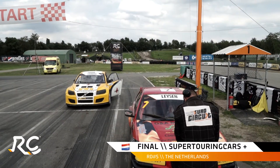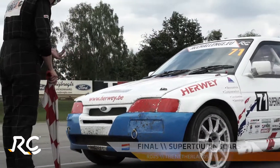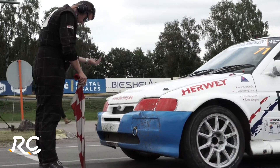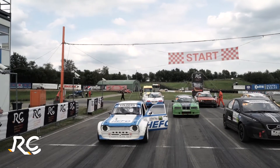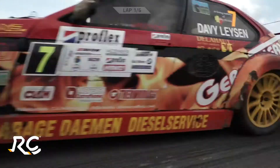Davey Leeson, third fastest in the BMW after qualifying. Josh Sterken starting on the second row of the grid. Behind him, Ludo Herrmanns in the Ford Escort. But the pole man is Steve Folders, with Philipp van der Heiden's black Volvo alongside.